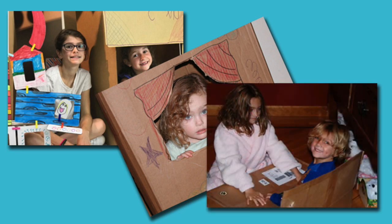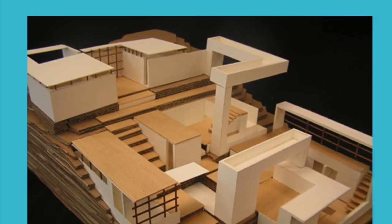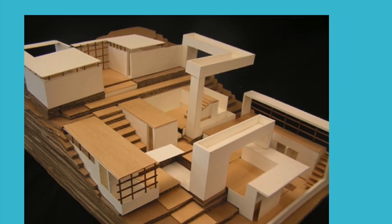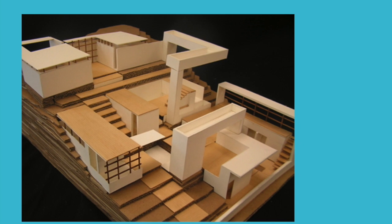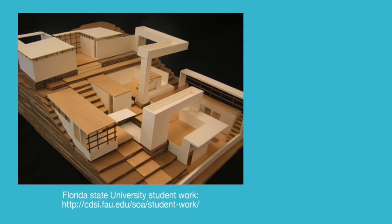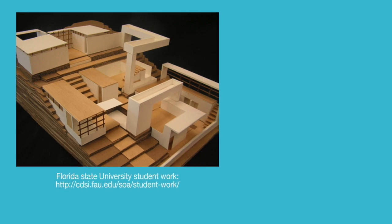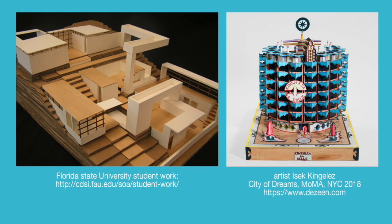Well, you're not alone. Believe it or not, even adults like to make things out of cardboard. In fact, that's actually what architects and engineers do — they make models of their projects before they build the real thing. Wouldn't you really want to get all of your dimensions right and test out your ideas before you build something like a bridge or a hotel that people are going to use? Artists can also use cardboard. Artist Isaac Kinglis used recycled materials like cardboard to create a model of his vision for the perfect world.